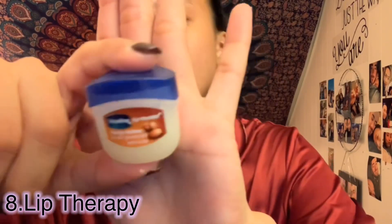And guys, it's all good. For my lips, I use Vaseline Lip Therapy every night because it gets a little cold.